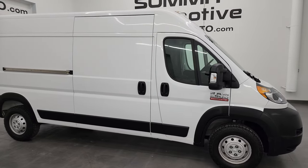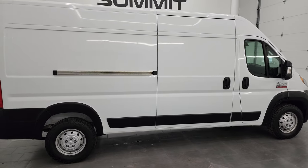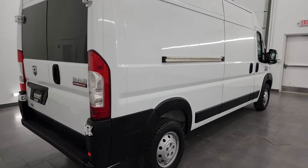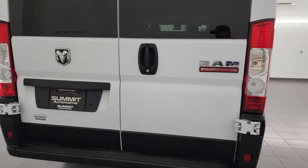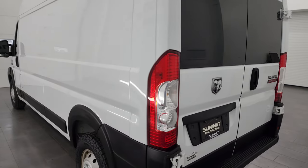Hey, this is Brett and this Ram 2500 ProMaster high roof 159 inch wheelbase is stock number 13951Z. I am here at Summit Automotive in Fond du Lac, Wisconsin, your new and used van headquarters.